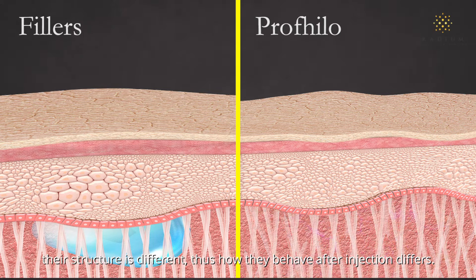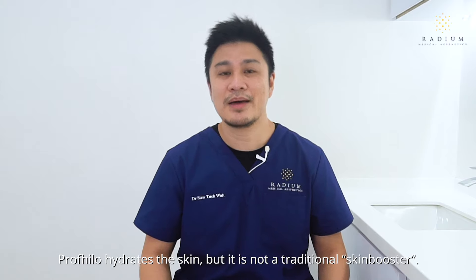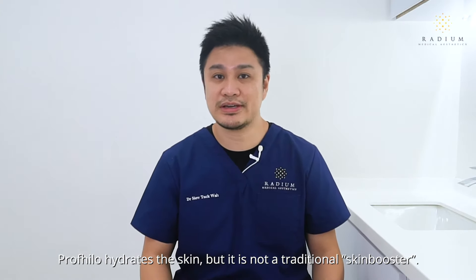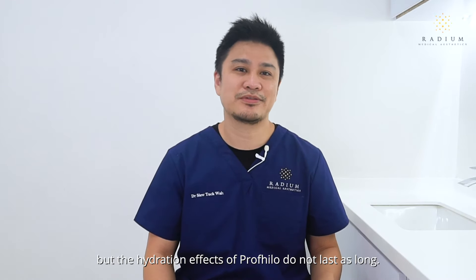Profhilo does not give you volume unlike facial fillers. Even though both of them are made up of hyaluronic acid, their structure is different, and thus how they behave after injection differs. Any plumping of the skin after Profhilo is through hydration.